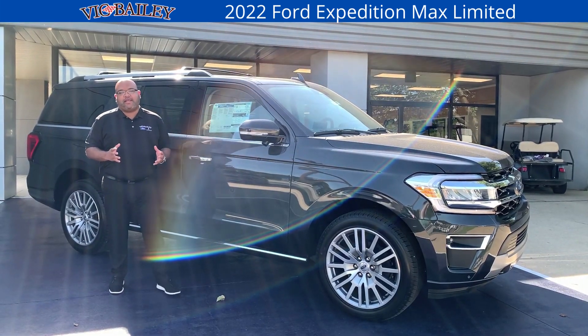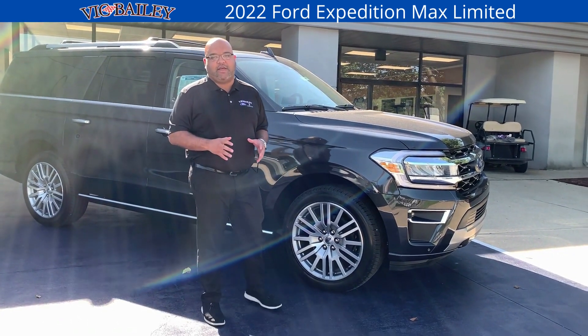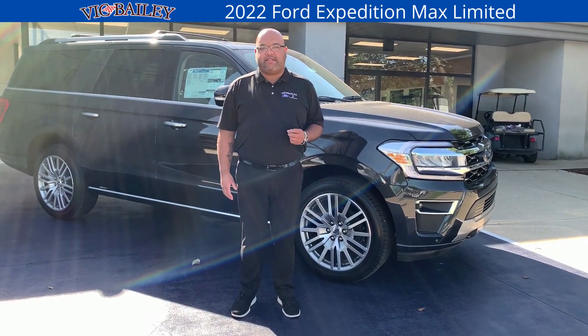Hey social media friends and family, Edward Meadows right here at Big Bailey Ford in beautiful Spartanburg, South Carolina. Today I want to take a moment and show you this 2022 Ford Expedition Max Limited.